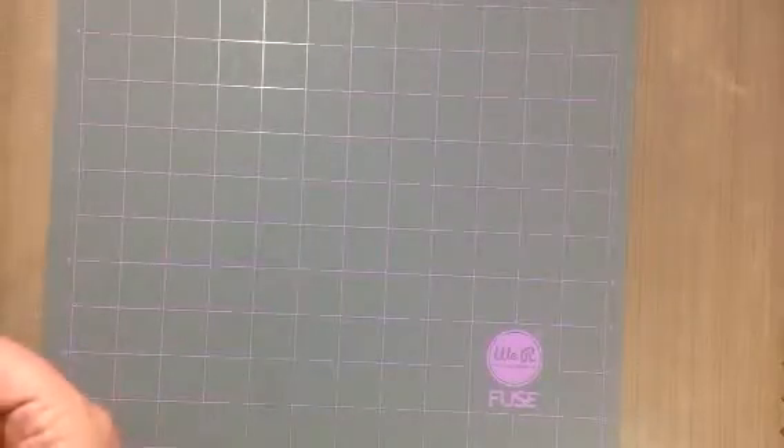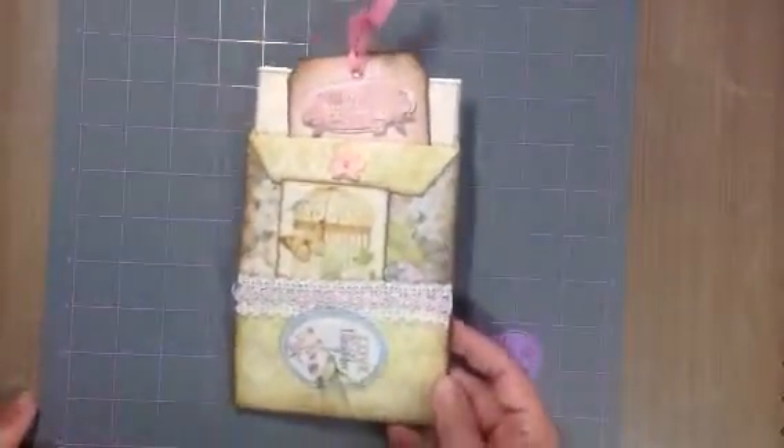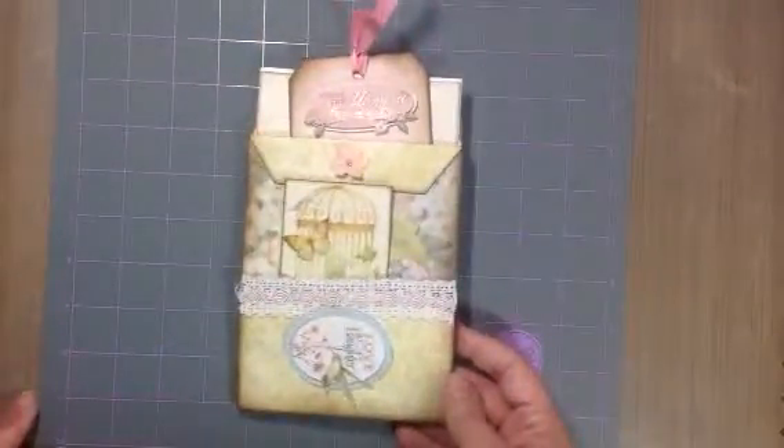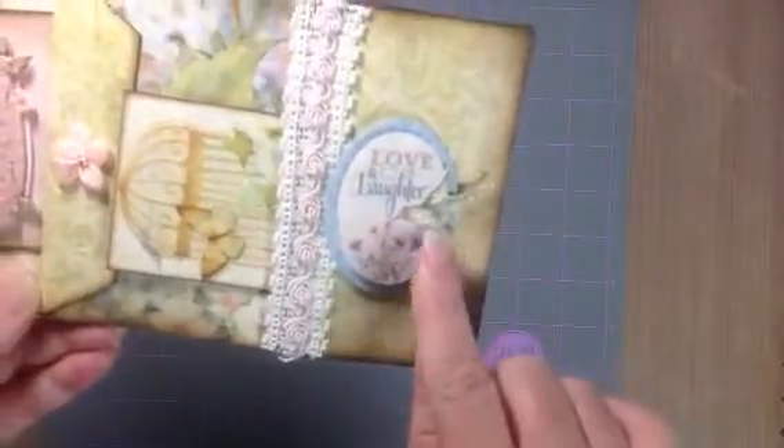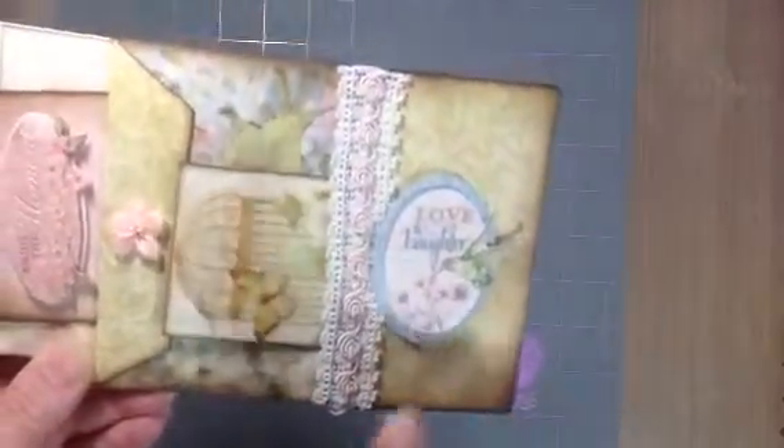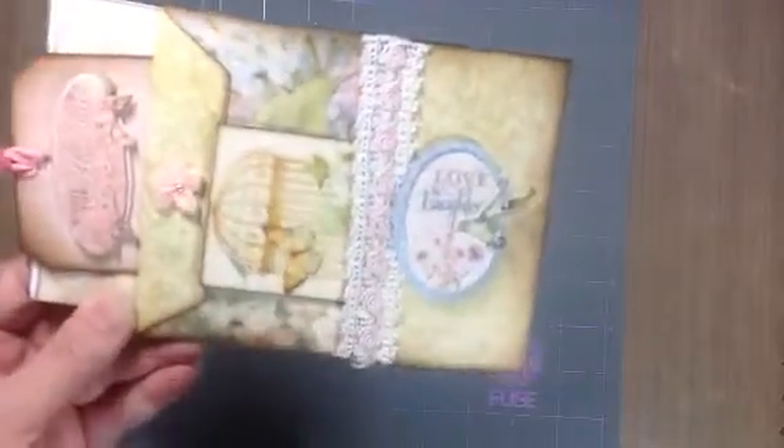She sent a little note, she's got an ATC, a tag, a card, and a little mini. She ran out of pocket letters, of course — I'm going to love what you made for me. This is amazing, look at this! Oh my goodness, Debbie — 'Love and Laughter' with the hummingbird. I love birds, but hummingbirds are like my most favorite bird of all.